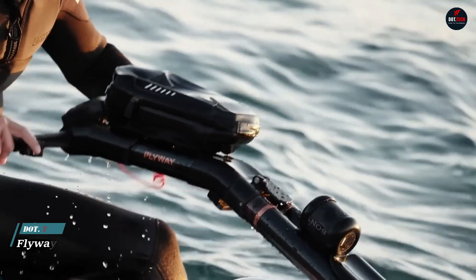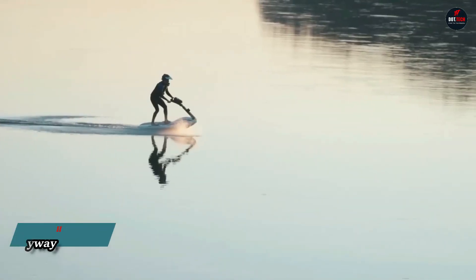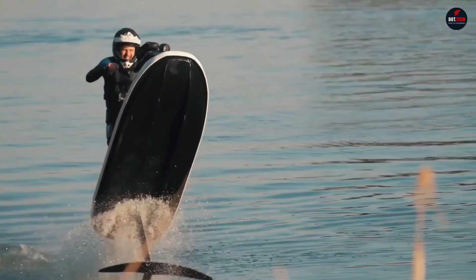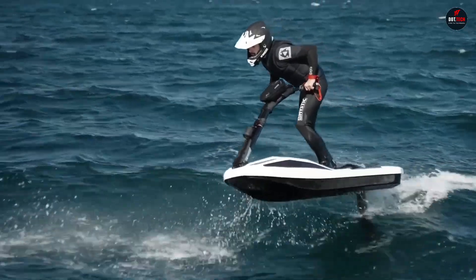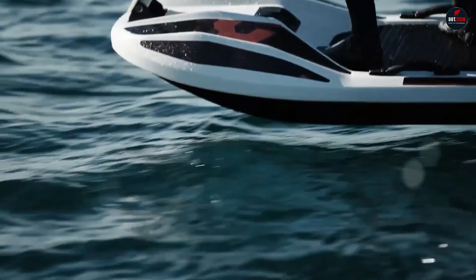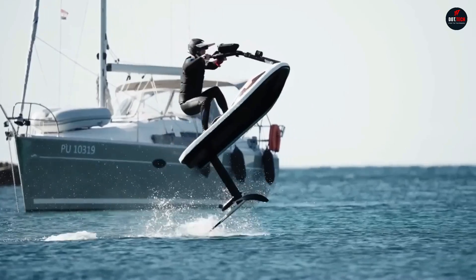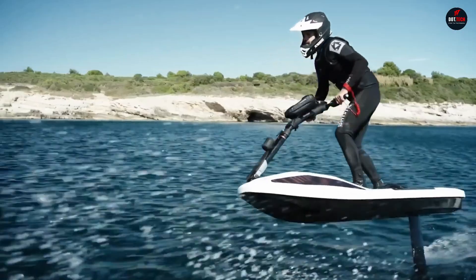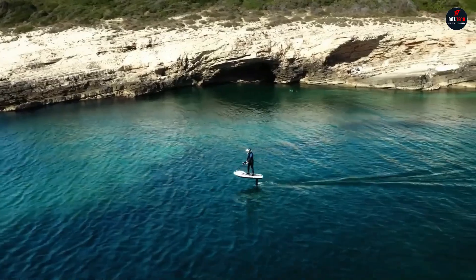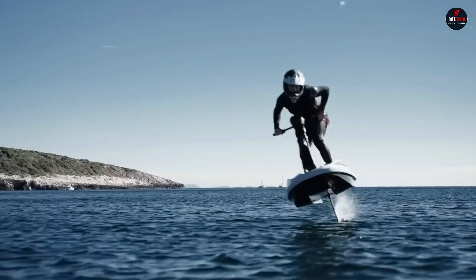The Flyway is the world's first hydrofoil stand-up jet ski. It is an electric watercraft that rises above the water level, powered by a 12 kilowatt electric motor. The Flyway has a top speed of 40 kilometers per hour and a range of 40 kilometers. It is designed to be easy to use, with a simple control panel and a comfortable standing platform. The Flyway is also environmentally friendly, as it produces no emissions. It is equipped with a battery pack that provides up to two hours of riding time on a single charge.